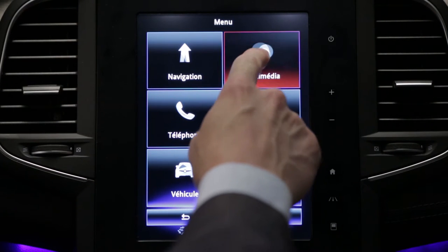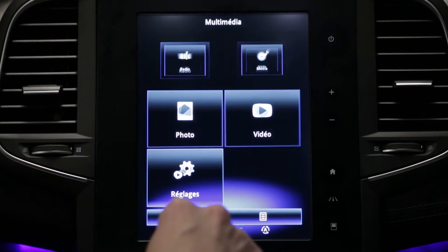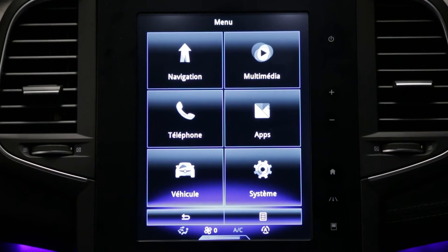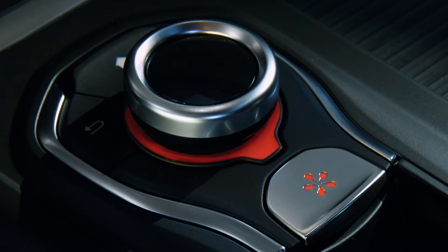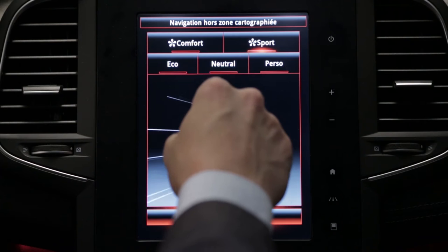Renault Talisman is fitted with the R-Link 2 multimedia system, giving you all the vehicle settings and multimedia functions in one place. The Multisense system allows you to select your driving mode anywhere from maximum comfort to maximum sport.